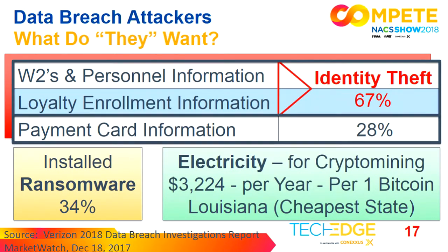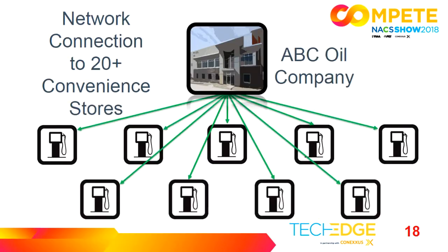Of those attacks, 34% are installing ransomware. The latest trend is what they call cryptojacking. It takes the attacker almost one year and a ton of electricity and computing power to crypto mine one Bitcoin. In Louisiana, which has one of the lowest electricity costs, that's $3,224 to crypto mine one Bitcoin. So they're not only getting into your systems to get data, but they want to use your electricity and computing power. Hawaii is at the highest, at $9,500.